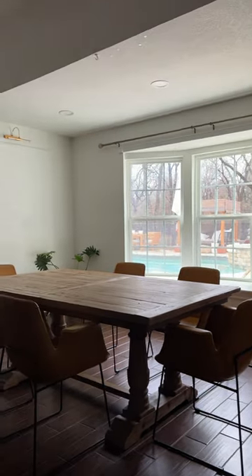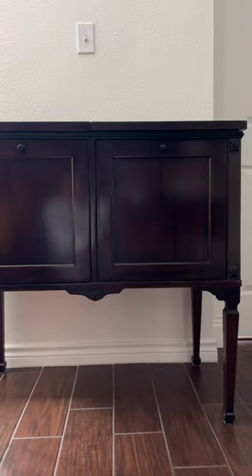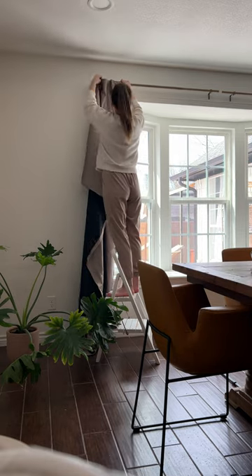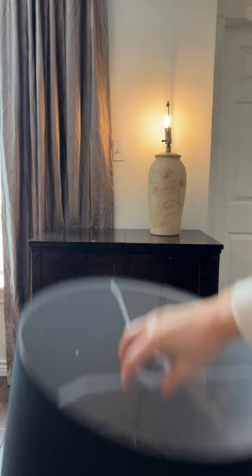A few days ago my dining space was basically a blank canvas, and then I stole this antique Victrola from my mom's house. She doesn't know about it, but I guess she'll find out whenever she watches this video. I decided to decorate my entire space around this one piece, so she's not allowed to have it back because then this would all be for nothing.